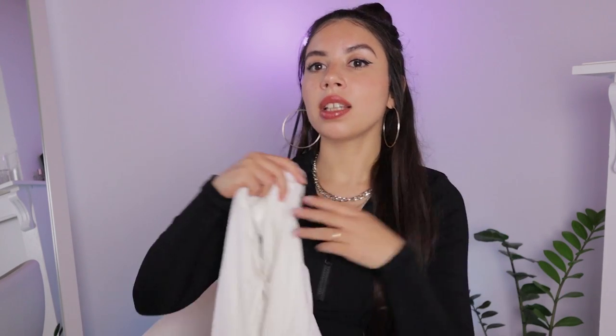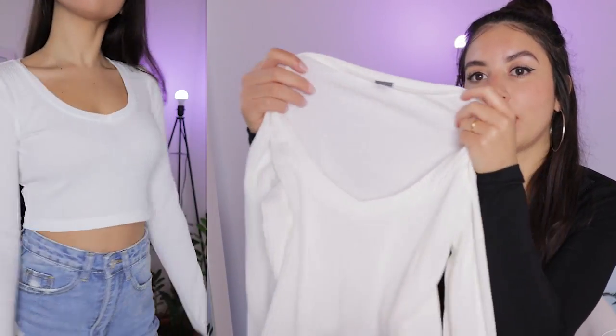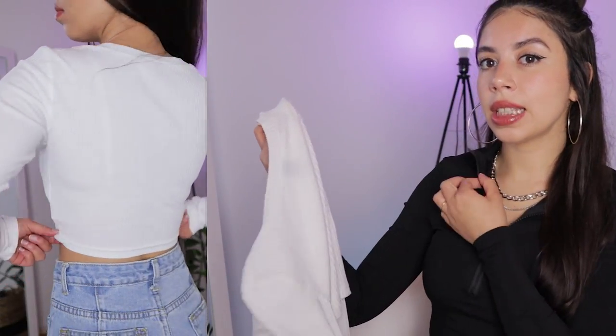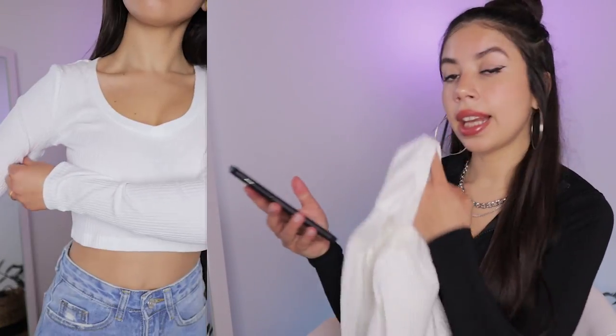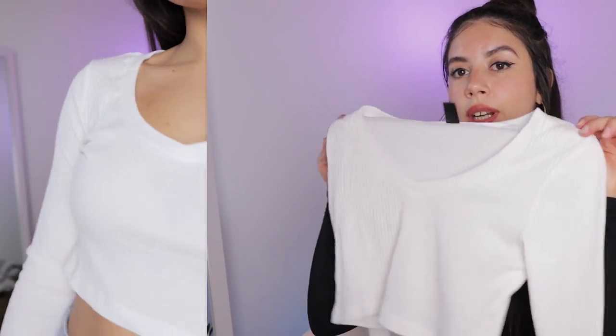The next one is this white crop top with long sleeves — almost a similar style to the previous one. It's a very basic long sleeve top. I love these very basic pieces; they're very easy to style and wear with a lot of things. This is in extra small and again it's a very thin material. I really like it and it's more comfortable than the black one because it has more of a cotton type of material, so it's more comfortable. This one was 4 euro. I really like it and it suits very nice.